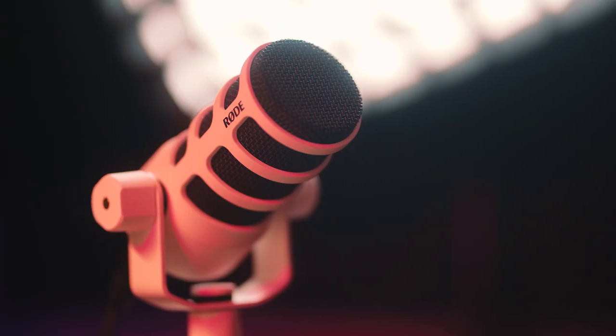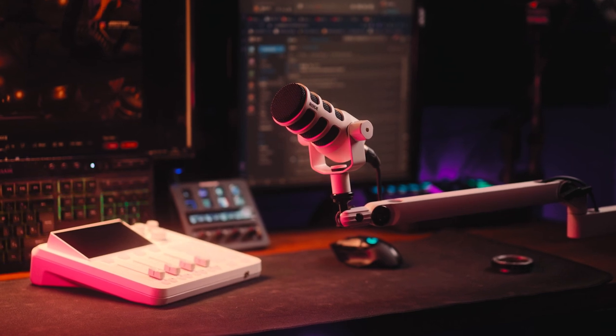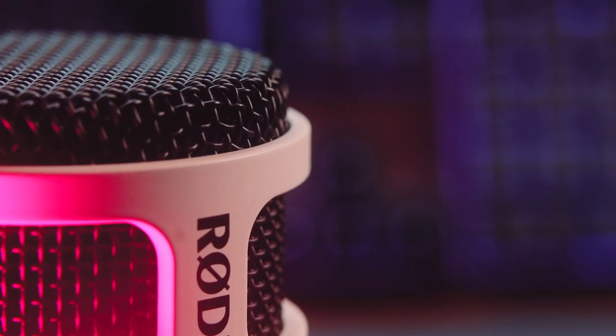The Rode PodMic is a broadcast quality XLR dynamic microphone designed for content creation and live streaming. That last part about live streaming is super important, because if a microphone is designed for live streaming, not only should it sound good — it should also look good, since it's often going to appear on camera. It should look professional, aesthetic, and fit within your setup.